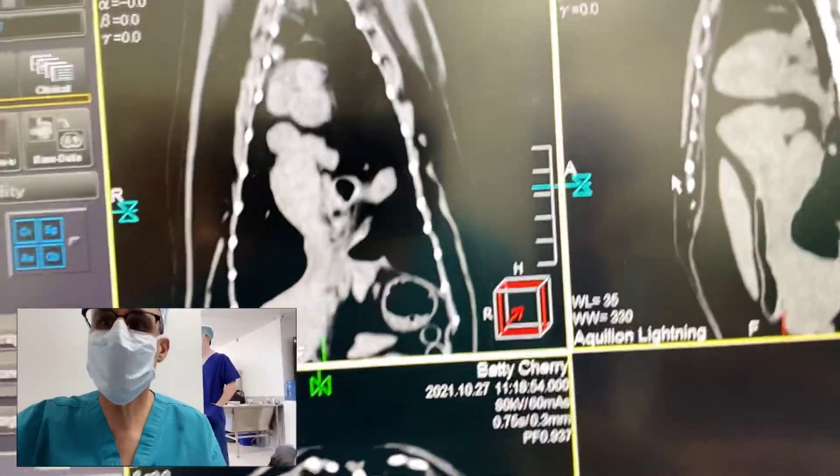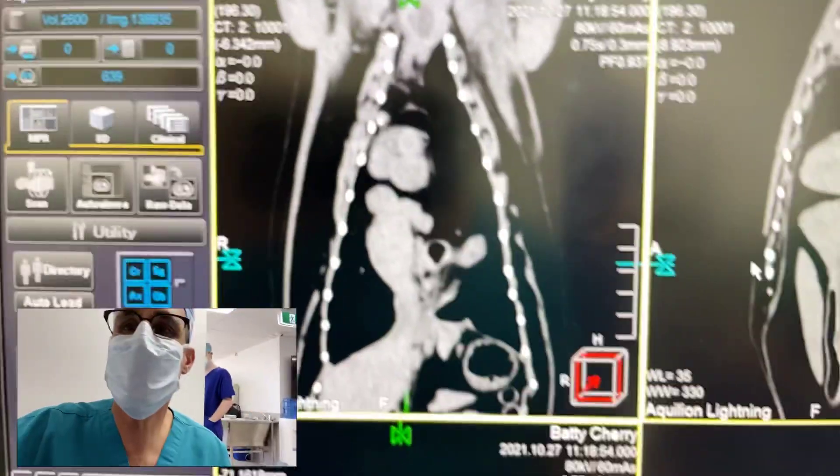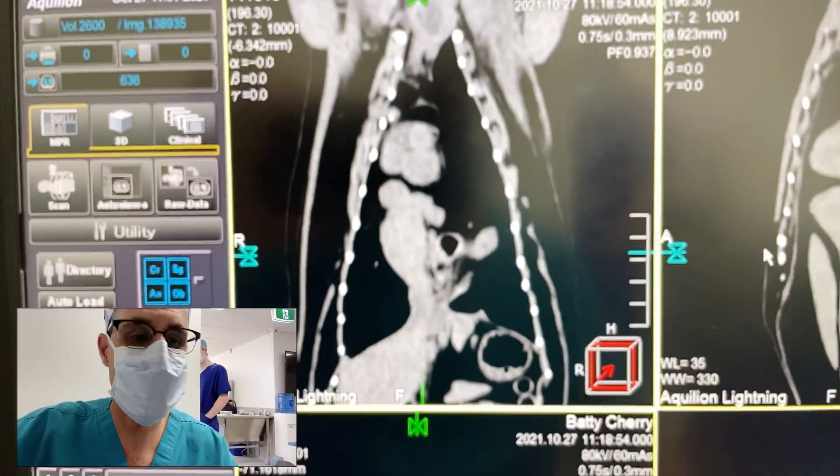Hi guys, this is Charles. I'm one of the surgeons at Southpaws. I'm just doing a quick short story review of a CT scan of a cat that came in for coughing.